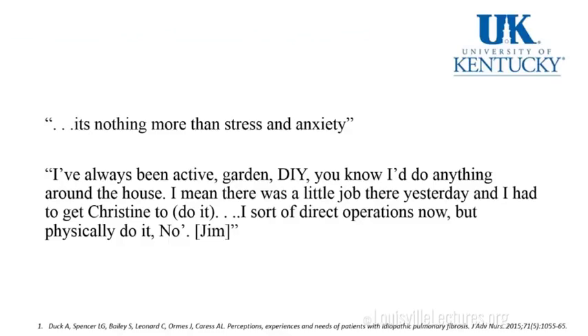A patient says: 'It's nothing more than stress and anxiety. I've always been active — garden, DIY — I'd do anything around the house. There was a little job yesterday and I had to get Christine. I sort of direct operations now, but physically do it? No.'